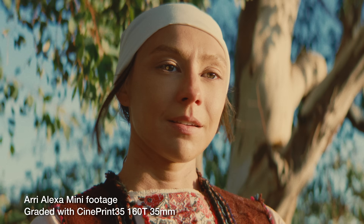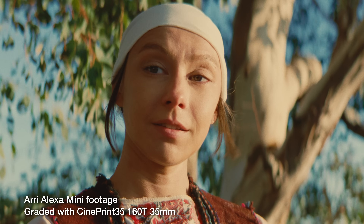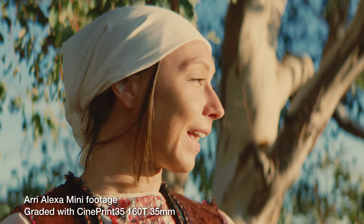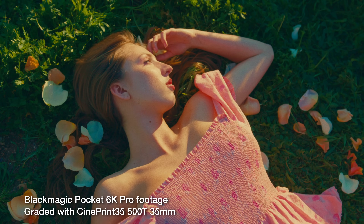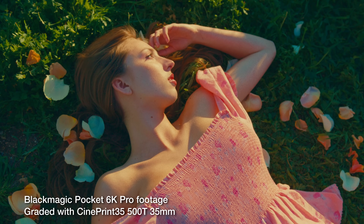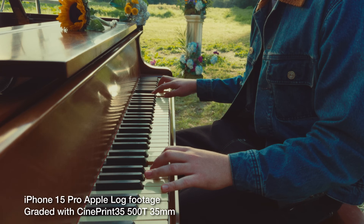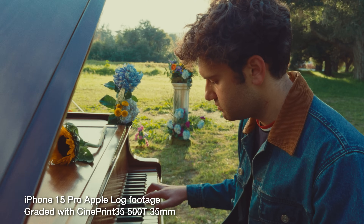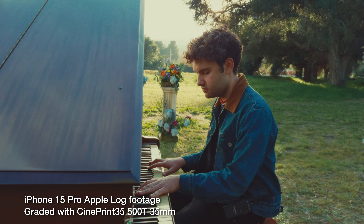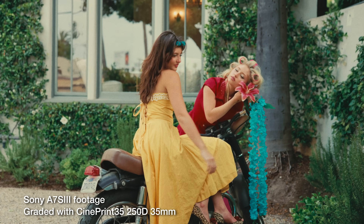Another thing I want to highlight is that I made sure to maximize quality at every step of the process. After shooting the camera test, the film was developed and scanned at Photochem in Burbank to ensure that the emulations were getting industry-standard photochemical and scanning color science. If you're not familiar with Photochem, they are the lab that pretty much every major Hollywood production in LA that is shooting on film goes to.